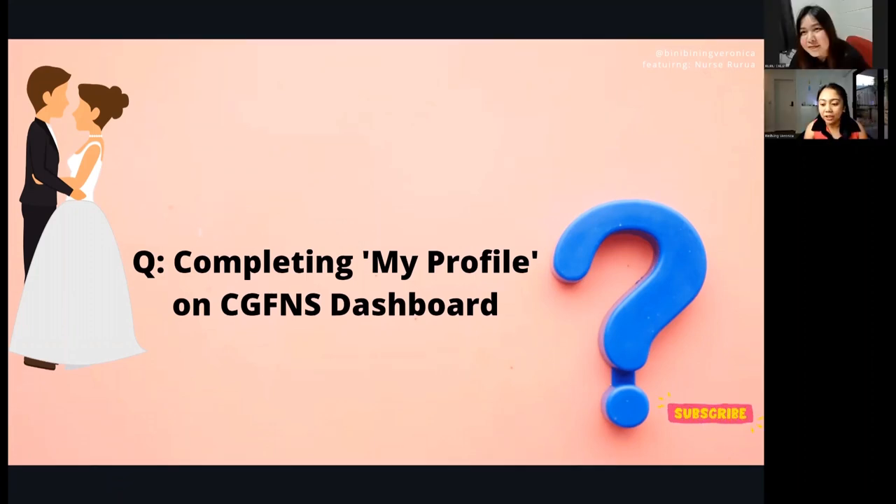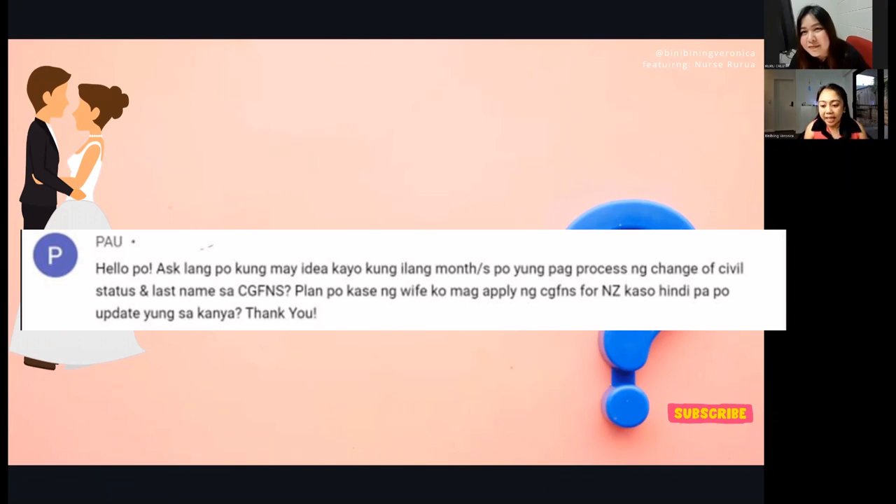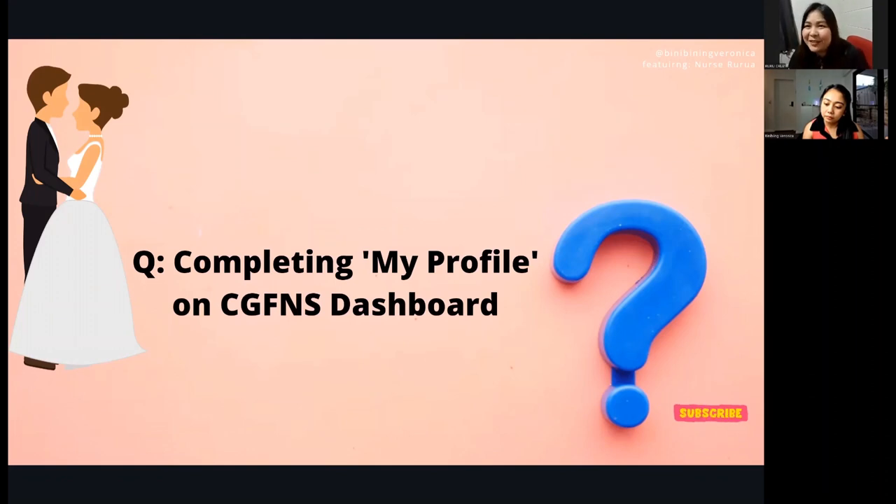A question from Pao: 'How many months does processing a change of civil status and last name take with CGFNS?' If you already have a marriage certificate, it shouldn't take too long. In the Philippines, it can take about one month to receive the marriage certificate. You can declare yourself as married and follow up with the marriage certificate later — you can use the one from the municipality first, before the PSA copy is available.